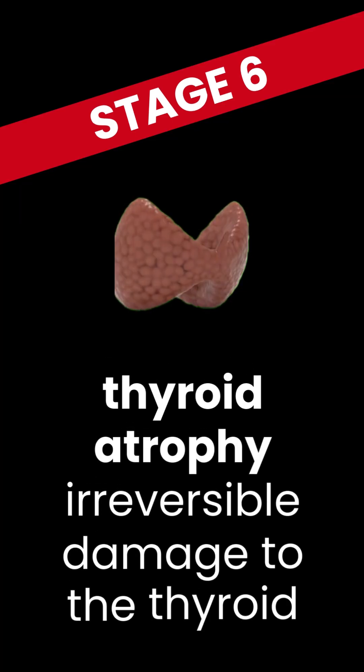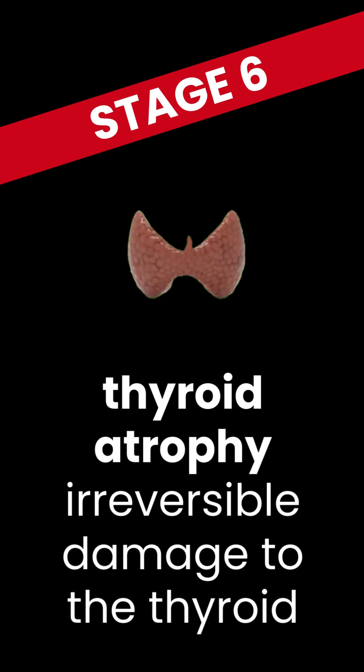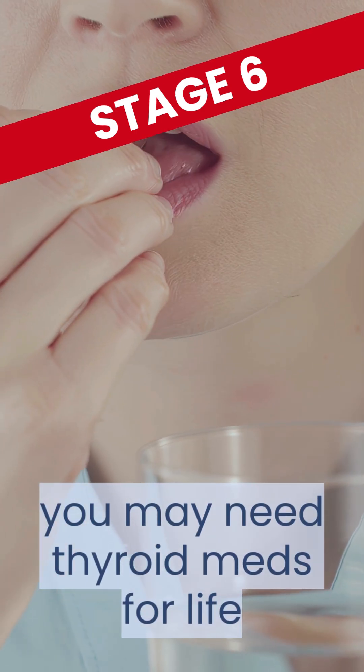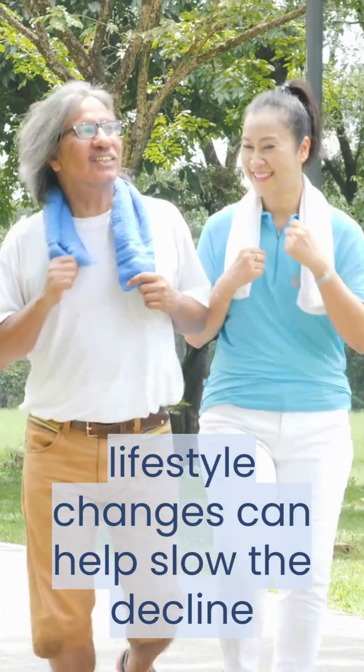Finally, there's stage 6: thyroid atrophy. This is when your thyroid suffers irreversible damage. This may mean you'll need thyroid meds for life, but lifestyle changes can still help manage the rate of decline.